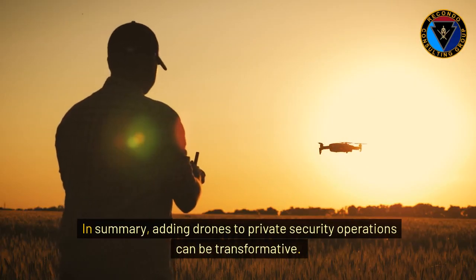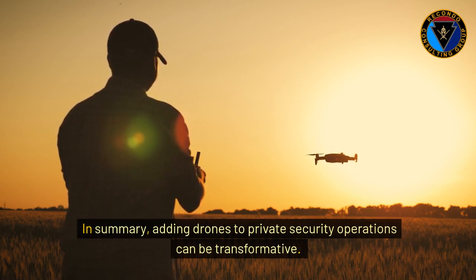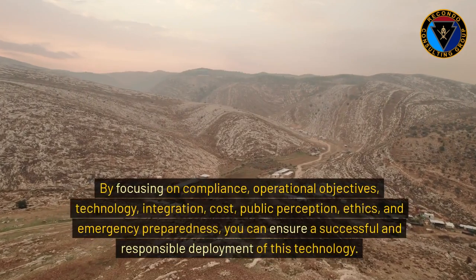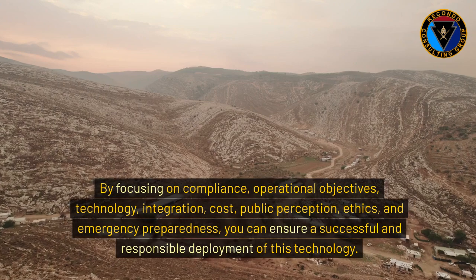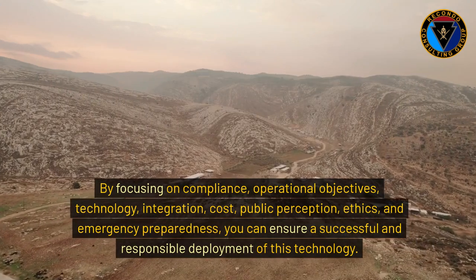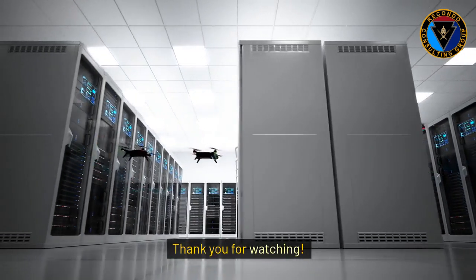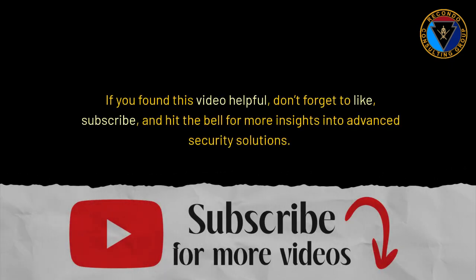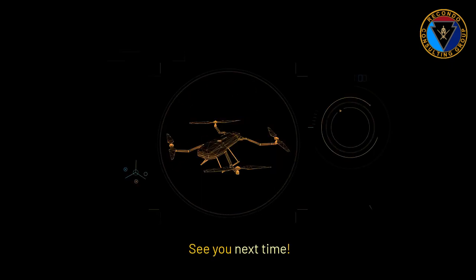In summary, adding drones to private security operations can be transformative. By focusing on compliance, operational objectives, technology, integration, cost, public perception, ethics, and emergency preparedness, you can ensure a successful and responsible deployment of this technology. If you found this video helpful, don't forget to like, subscribe, and hit the bell for more insights into advanced security solutions. See you next time.